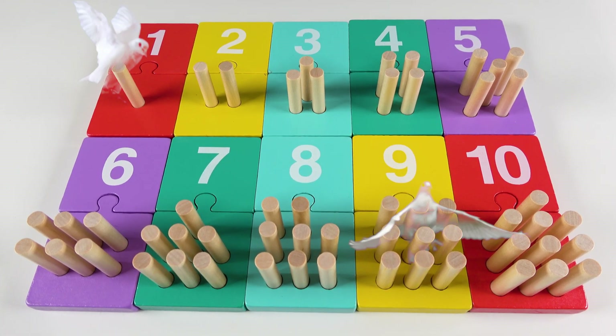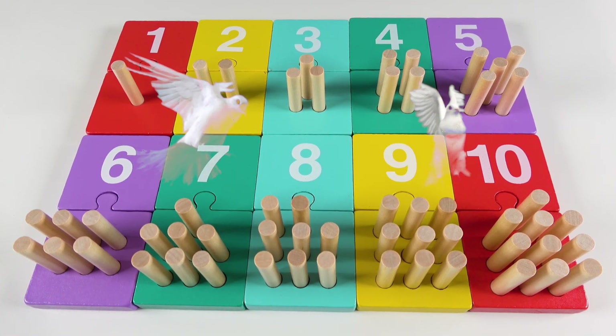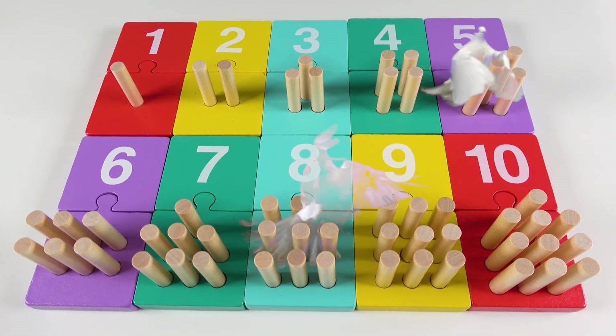We will learn numbers, counting, and colors. This will be so fun!